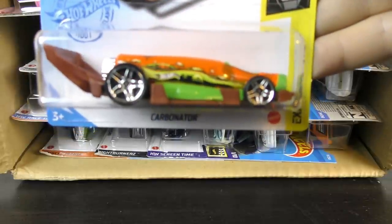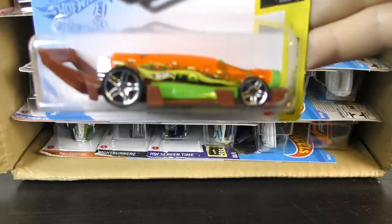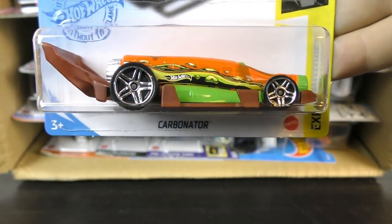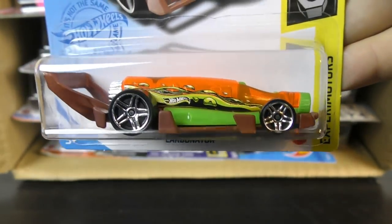And the Carbonator — this is a 2021 Carbonator. Works as a real bottle opener, from the Xperia Motor Series.